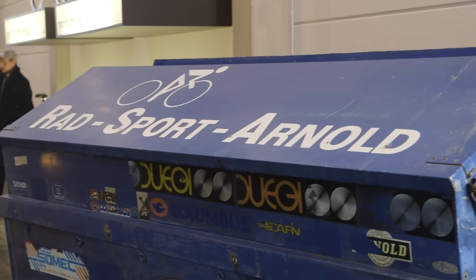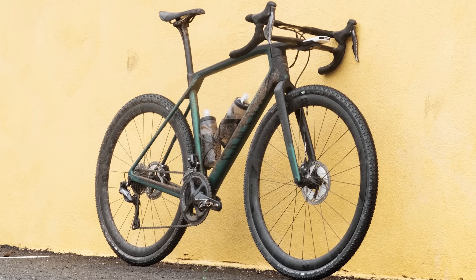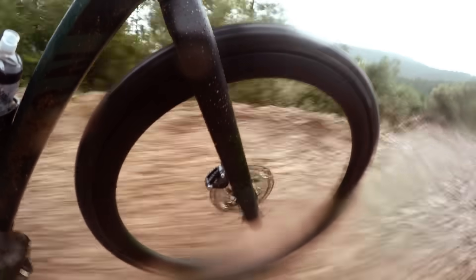Peter, you're a senior product manager on the road side of things at Canyon, is that right? So you've just launched the gravel bike, and gravel bikes haven't been around for very long, but the production and the ideas behind this bike must have been around for a few years now. How do you decide at such an early stage in a very immature market of gravel bikes to go ahead with doing it, because it's quite a lot of resource? Is it a leap of faith, for example?